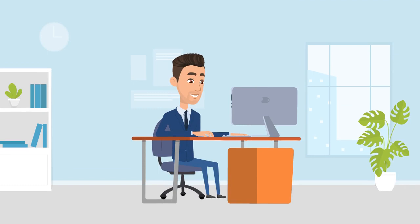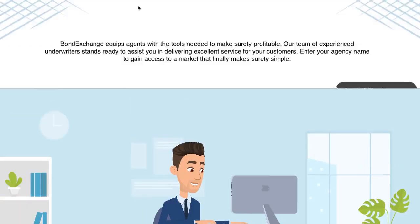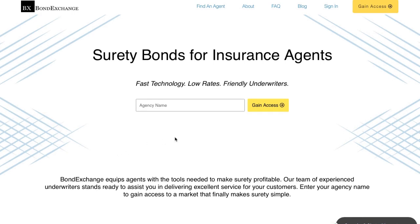Don't have a login? Then gain access now by going to bondexchange.com and clicking on the big yellow gain access button. Get started today and let us make surety work for you.